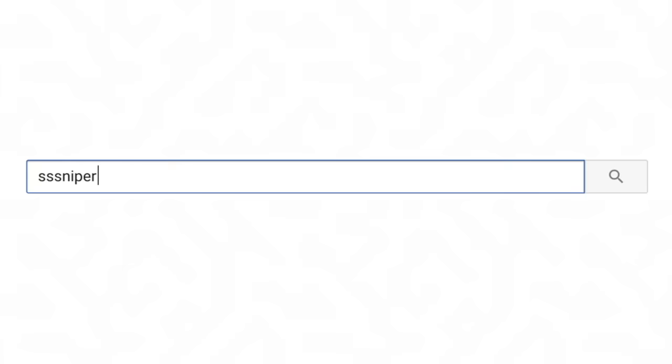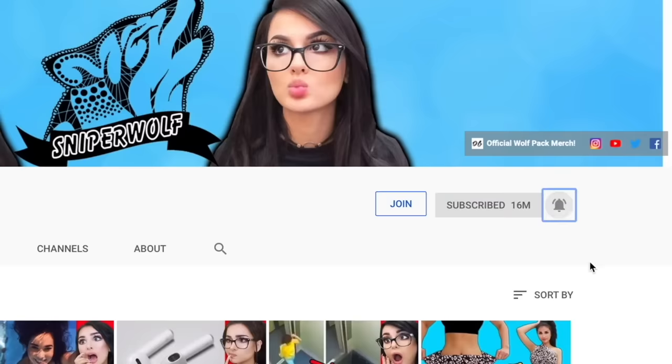If you did, make sure to hit that like button and comment below — let me know which one of these was the coolest. Make sure you turn on notifications and subscribe to the wolf pack. Love you guys so much, thanks for watching, bye!